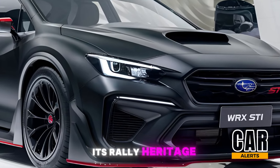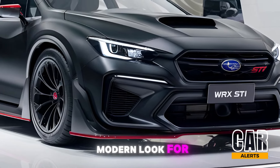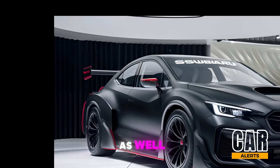We also have LED headlights with a sharper design, creating a more modern look for nighttime visibility. Subaru has added some aerodynamic tweaks as well, like the enhanced rear spoiler which is even bigger this year.